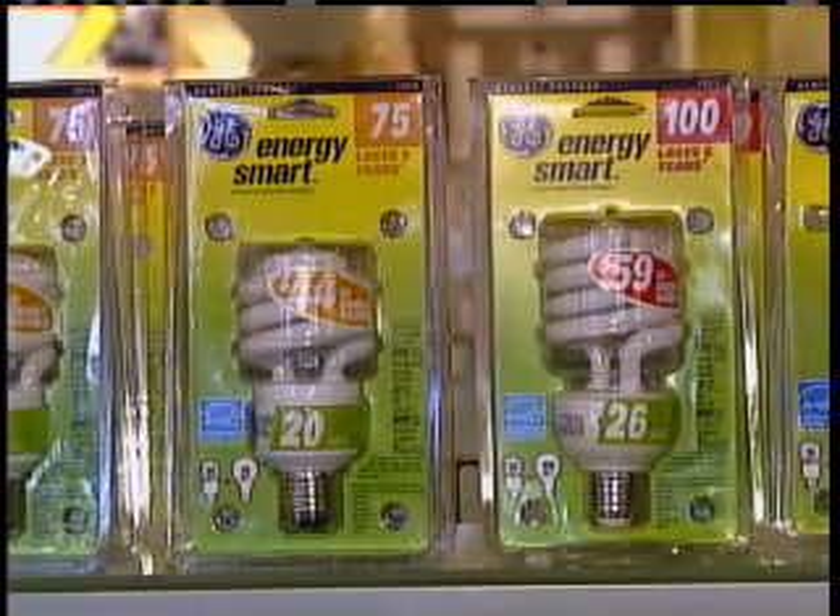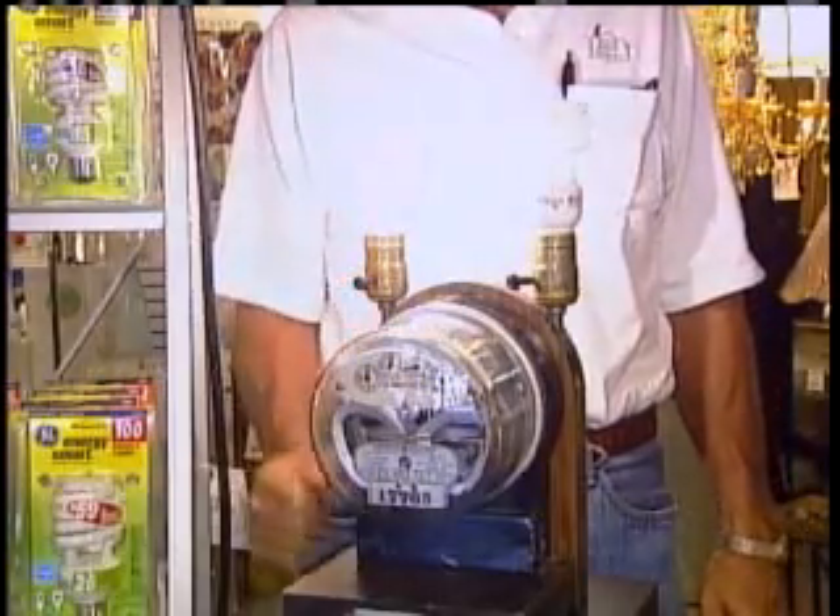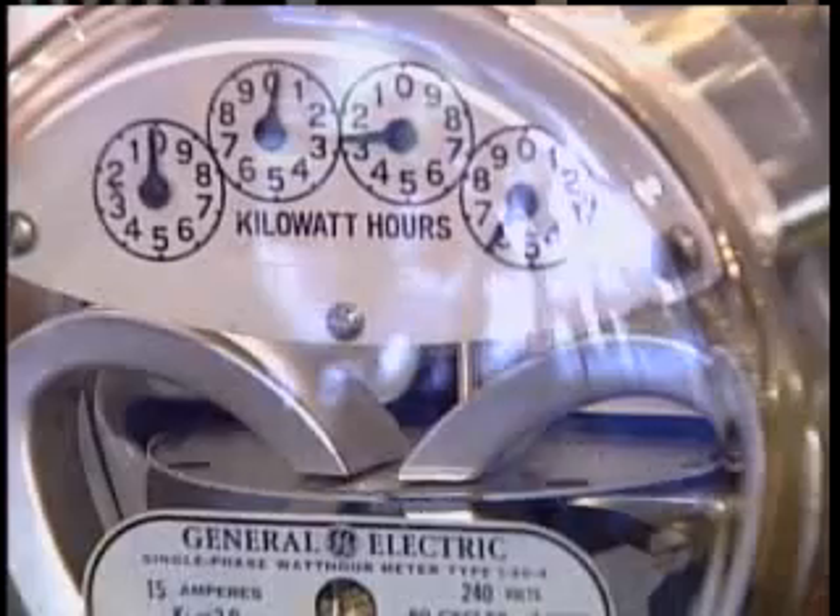The energy saving for a compact fluorescent light is real. Here is a metered comparison with a traditional incandescent light bulb — watch the meter as we light each bulb.